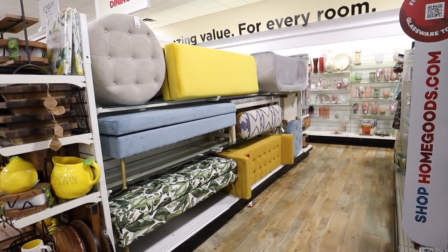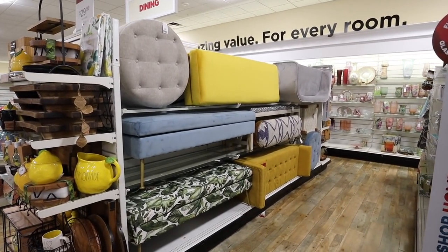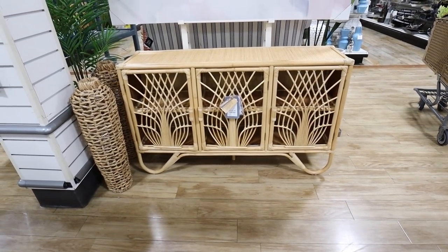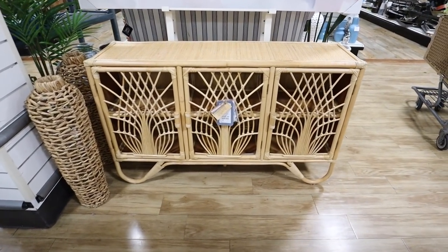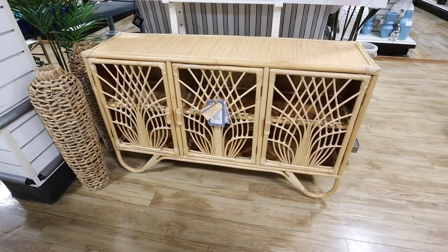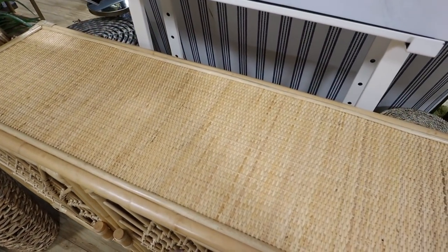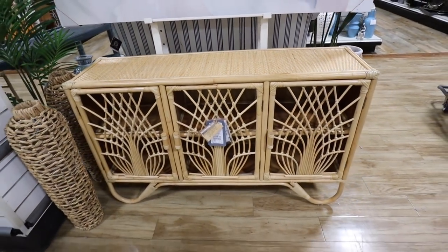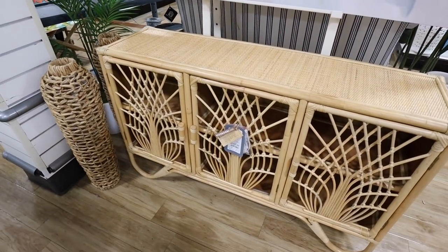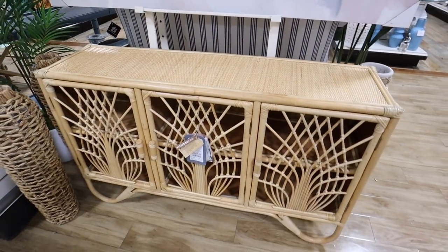They're literally bursting with so much furniture that they have benches over in the kitchen and dining section, which they literally never have. So they are bursting with new furniture today. This is a piece they had before a couple months ago — I found it at another HomeGoods. It's $350. So nice to see them bringing stuff like this back because it was super popular. Made in Indonesia, super good rattan color — not too warm, not too cool, super neutral.